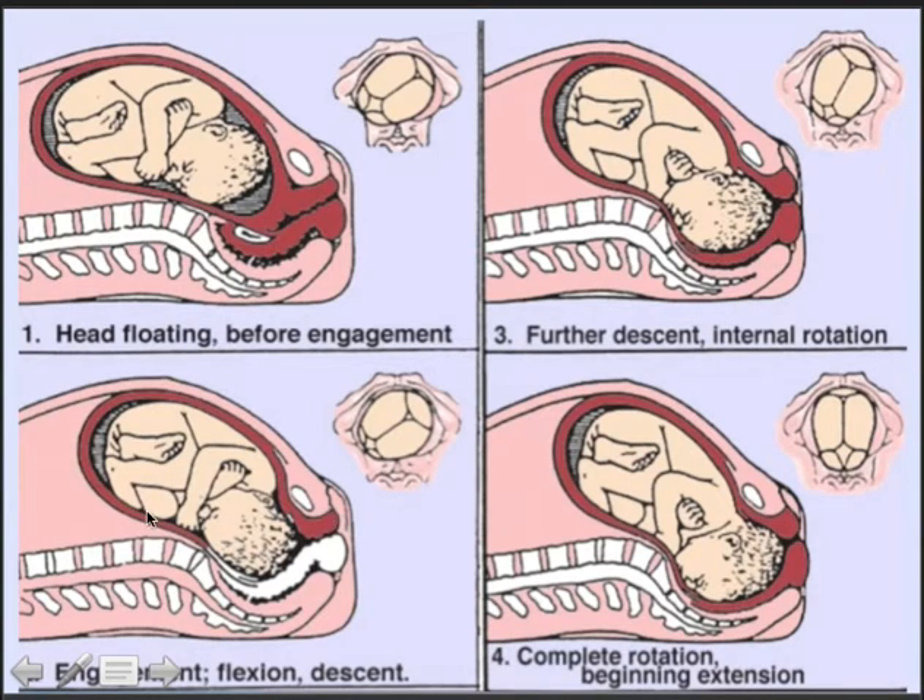One of the first cardinal movements is engagement: the baby's head descends into the pelvis and eventually cannot be felt abdominally. At the same time, flexion of the head occurs. On internal vaginal examination, the baby's posterior fontanelle is at roughly 2 o'clock — referred to as LOT. Then internal rotation takes place, and when complete, the posterior fontanelle is at the 12 o'clock position — called OA, occiput anterior. This is how we follow internal rotation by vaginal examination.